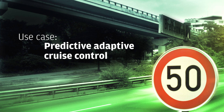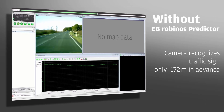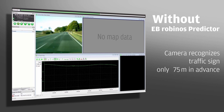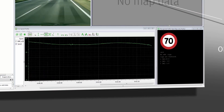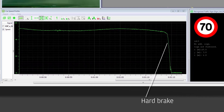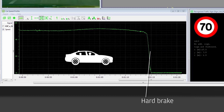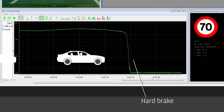Let's look at an example – Predictive Adaptive Cruise Control. When a car approaches a crossing where there is a speed limit sign, cameras cannot recognize the traffic signs until the car is 10 to 50 meters from the sign. Cruise control performs a hard brake as soon as the camera recognizes the speed limit to avoid being too fast. The maneuver is very uncomfortable for the driver because the deceleration feels unnatural, and it can also be dangerous for vehicles following.